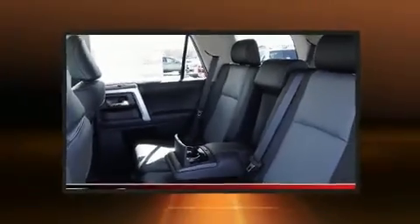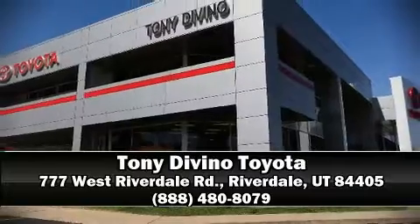Additional safety features include a panic alarm, an emergency communication system, and four-wheel disc brakes with ABS. Please don't hesitate to give us a call.